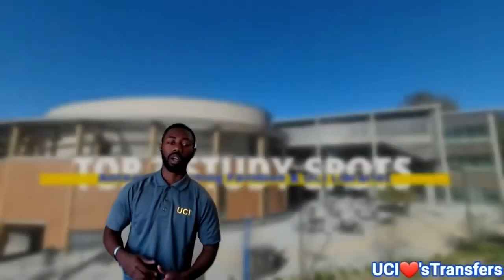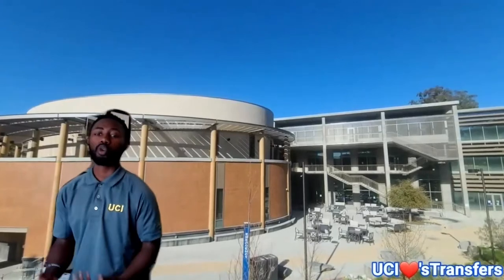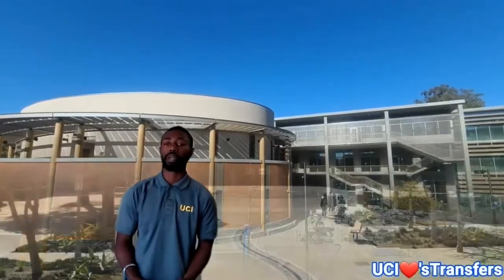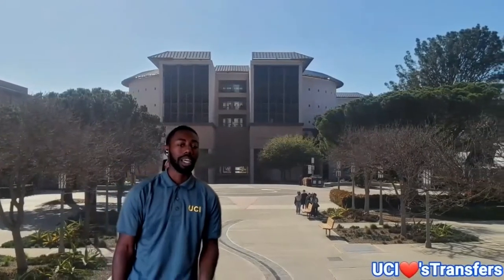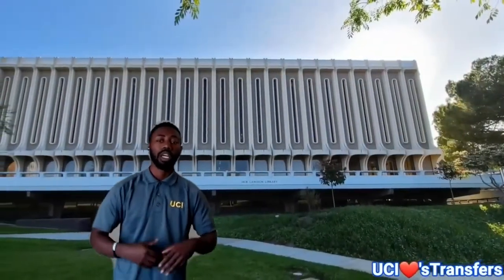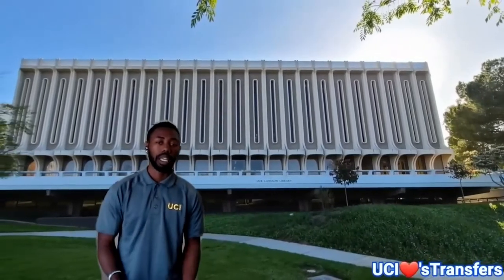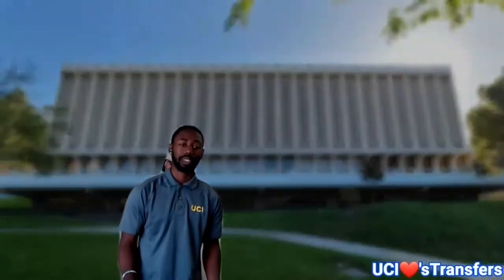Now as we move on to our UCI libraries — the Anteater Learning Pavilion is one of our newest buildings with an interactive learning space and study spaces with a view of Aldrich Park. And just like our Science Library and Langston Library, they house many computers and personal large study spaces. Langston alone is open 24 hours during week 10 and finals week, which is so helpful especially for those late-night studiers.